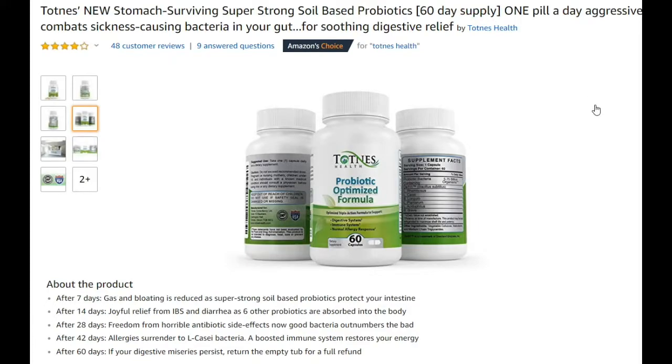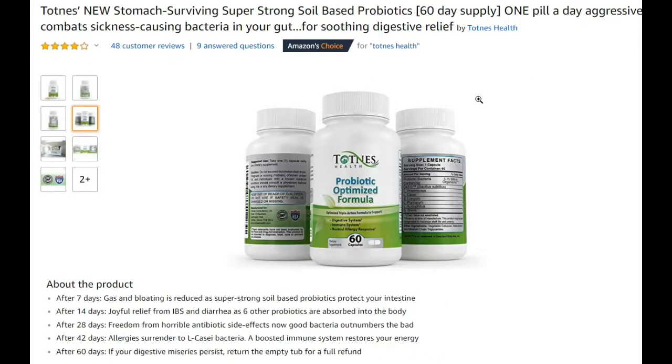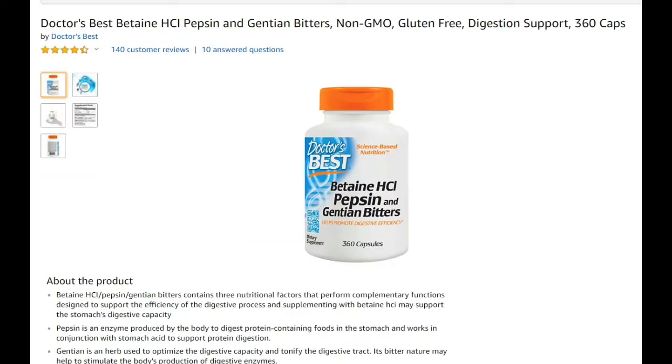It absolutely changes my digestion. I stopped using it for periods and went back and forth — sometimes for a week, sometimes two weeks — and every time it was the same: only with this probiotic did I have a really, really good digestion. It helped me so much, it's incredible. I would consider this a life changer — and definitely not the Betaine HCl product.